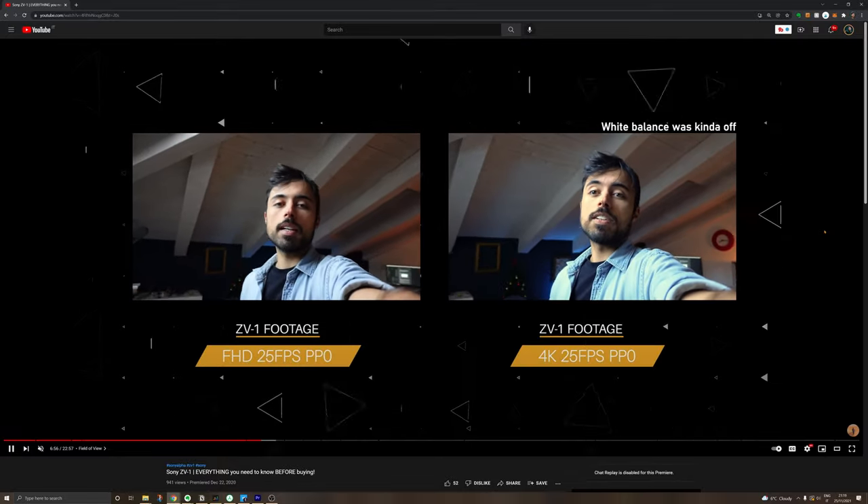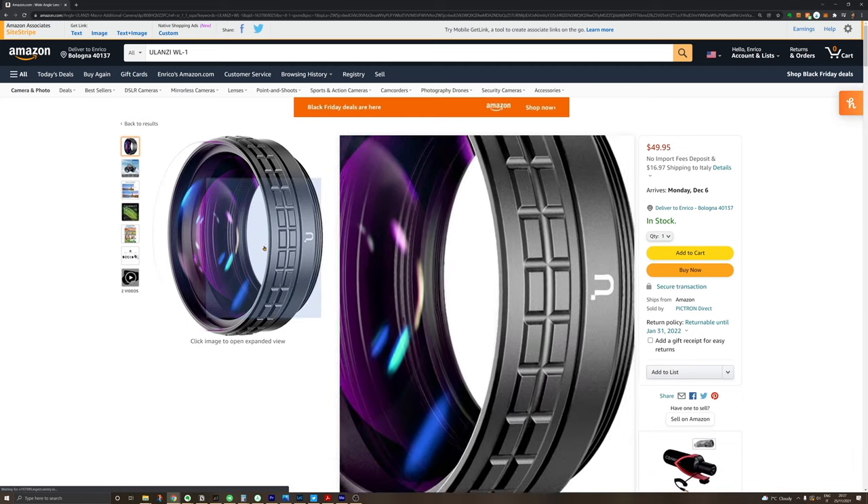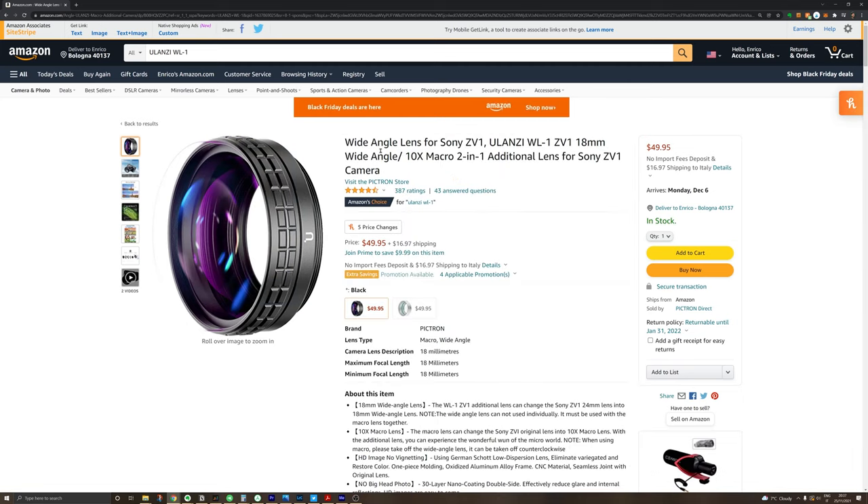I have two issues with this camera: one is the battery being so small it doesn't last much, so the solution is just to get more batteries. The other is that when filming in 4K it has a slight crop that makes the framing not feel right. For this there are two solutions — one is using a wide-angle adapter to make the field of view a little wider, and the other is switching to its bigger brother, the ZV-E10, which was released a while ago and features interchangeable lenses, but is of course more expensive.